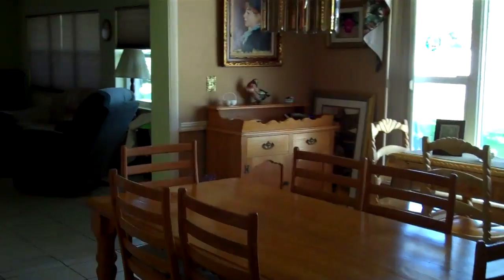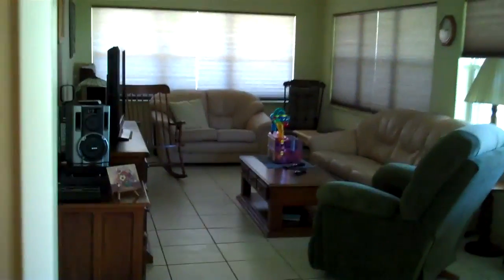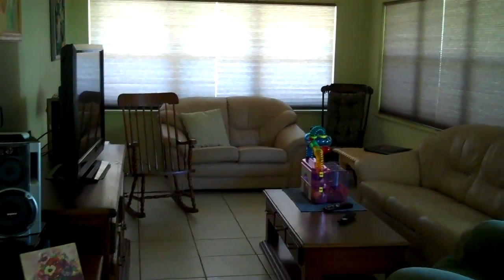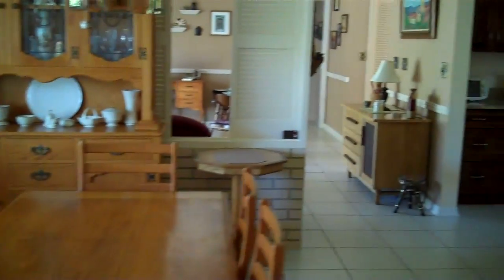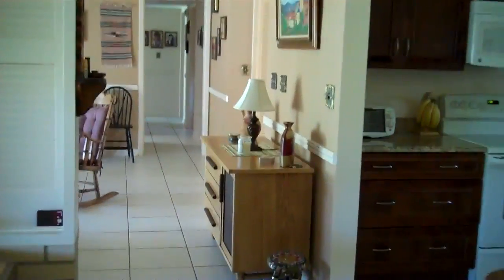Over to the left is a dining room — very large dining room — and family room. Entrance to the backyard. There's a lot of furniture in here and there's still ample room to move around.